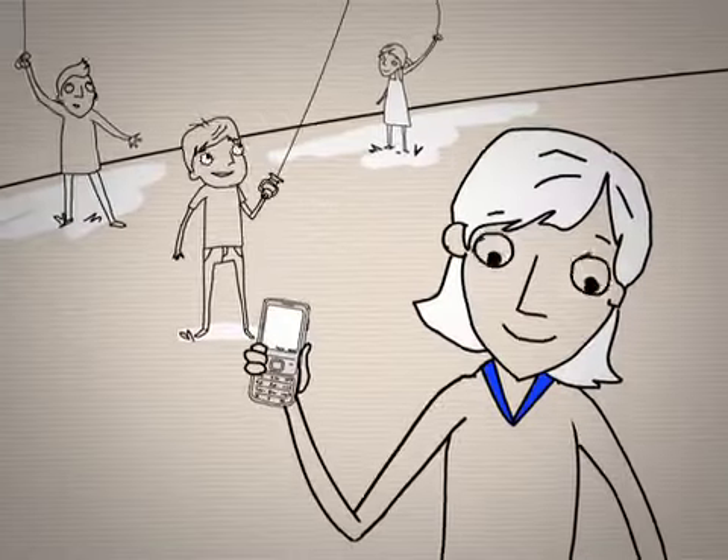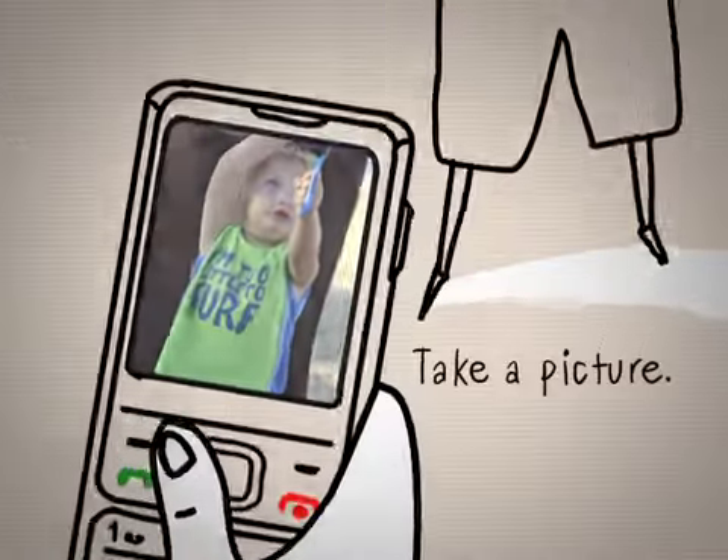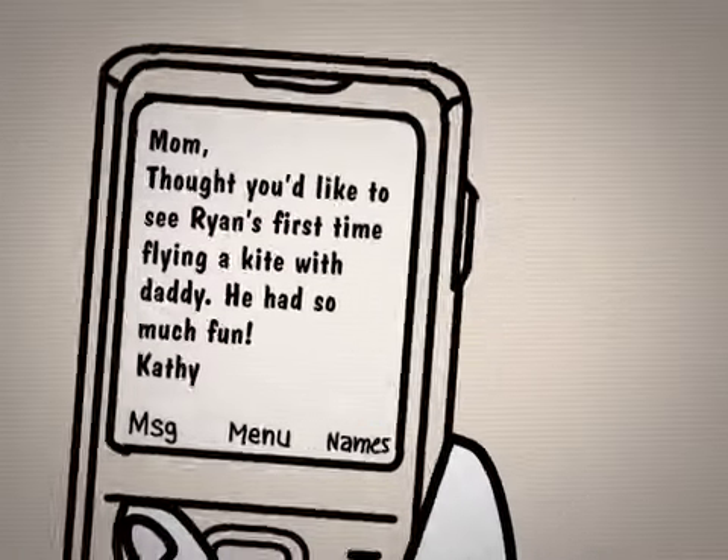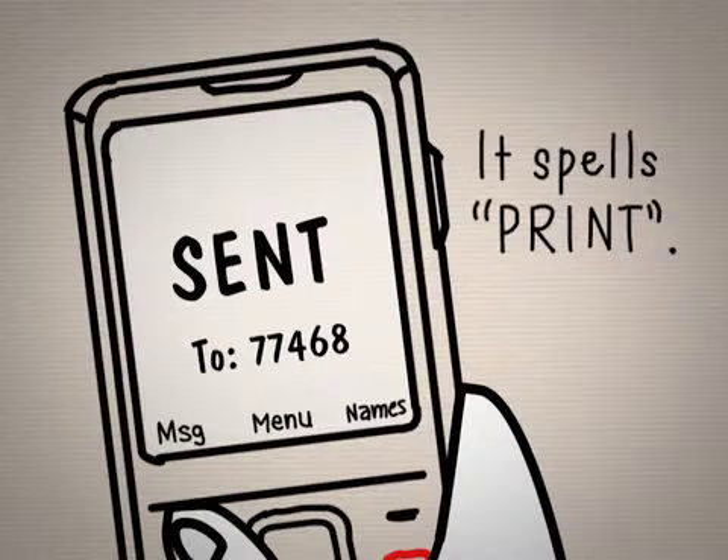No smartphone and no apps needed. Any phone that takes pictures works. Simply take a picture with your cell phone, type a message, and pick who gets it. Then text it to us at 77468 — it's easy to remember, it spells PRINT.